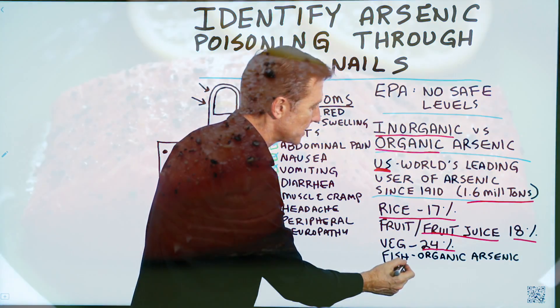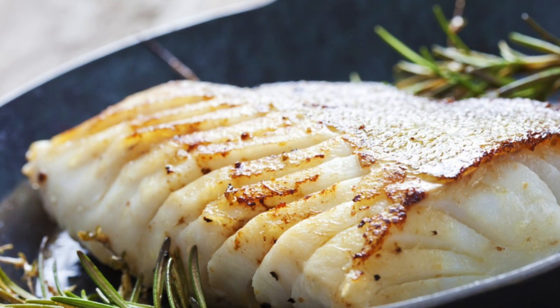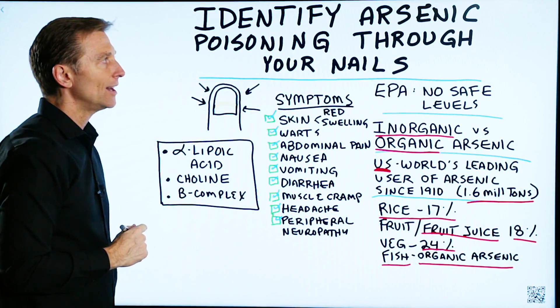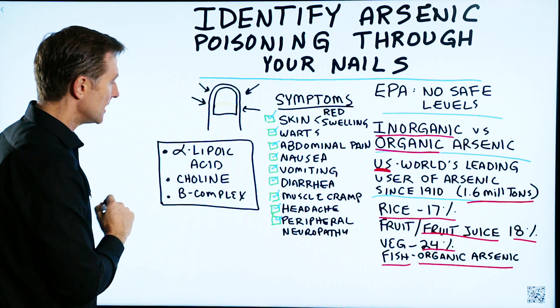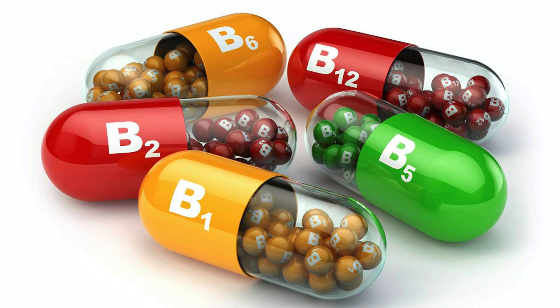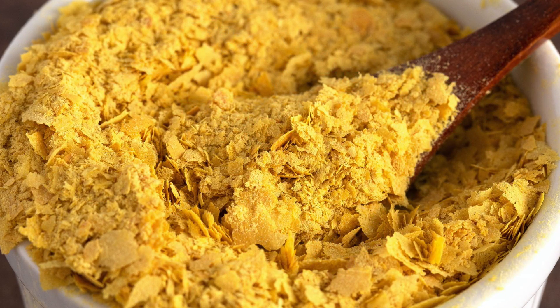Fish also has some arsenic — organic arsenic in very, very small amounts. And there are a couple of natural remedies that can also help detoxify arsenic. The biggest one is alpha-lipoic acid, and then choline, and then the B-complex. I would recommend getting the B-complex from a natural source like nutritional yeast that's unfortified or unenriched.